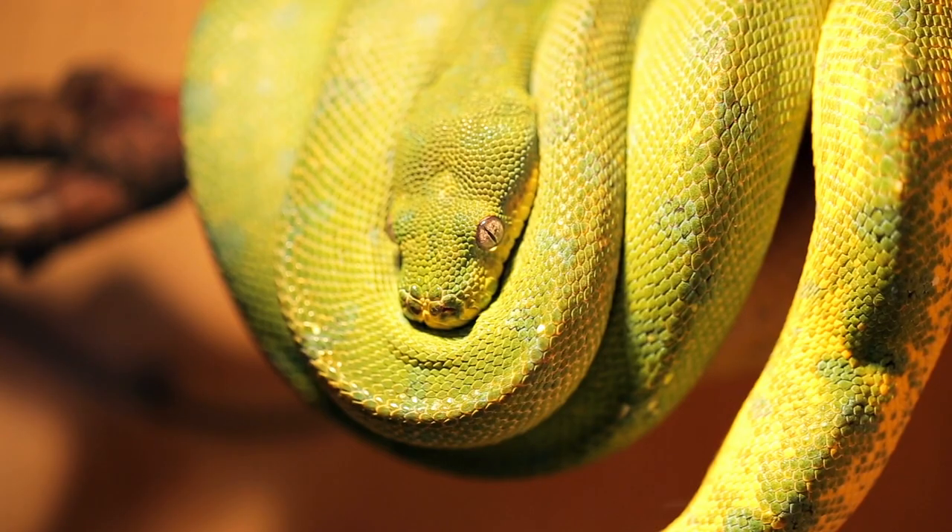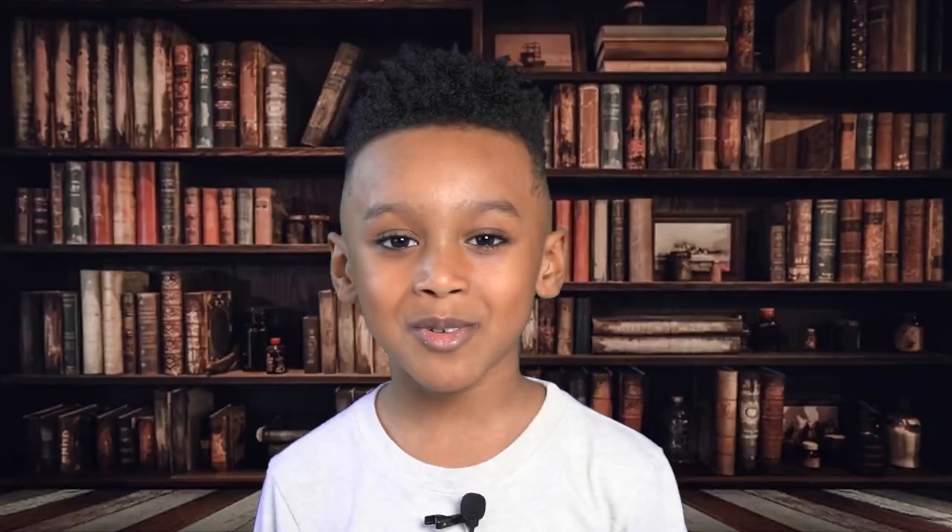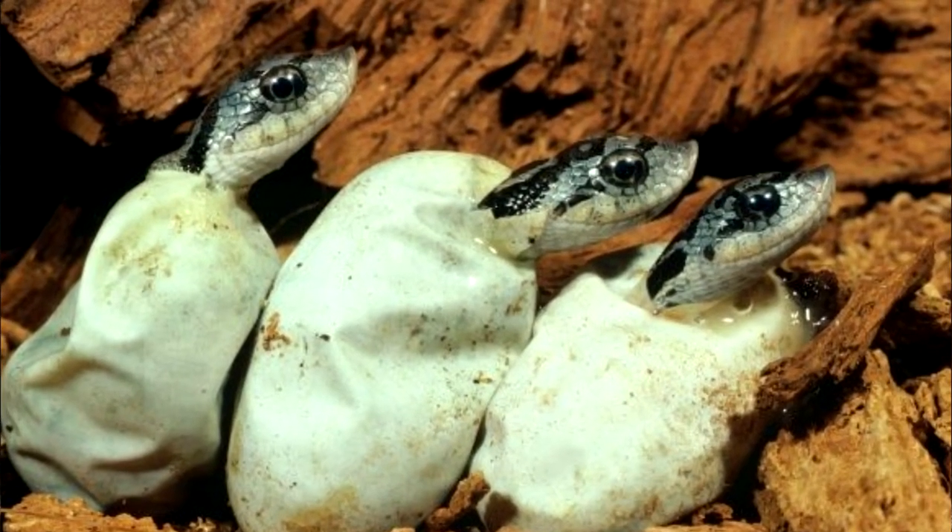Reptiles are cold-blooded vertebrates. Their skin is covered with scales or bony plates, and most reptiles lay soft-shelled eggs.